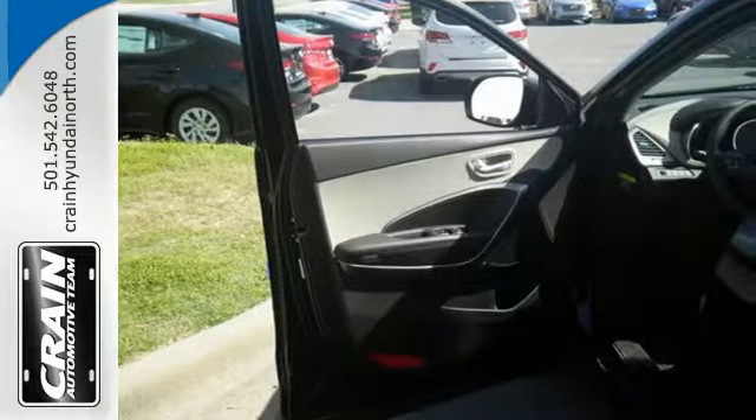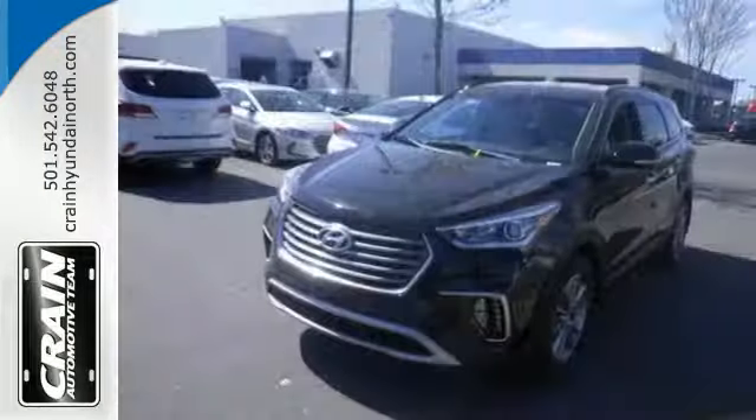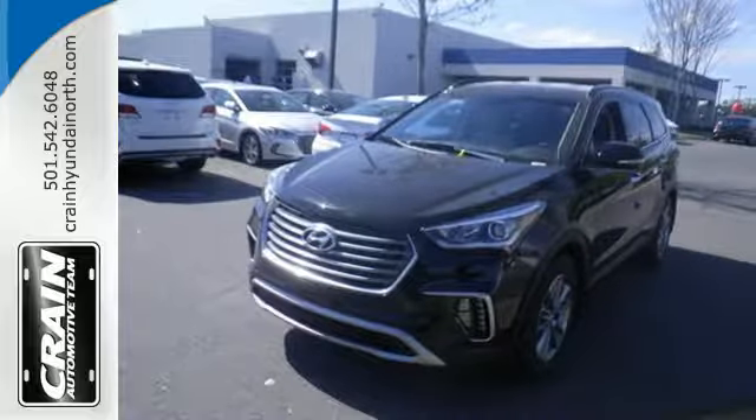It also has a rear view camera and Hyundai Blue Link connected car system. Do more, hold more, and go further with this Santa Fe. Take it home today.